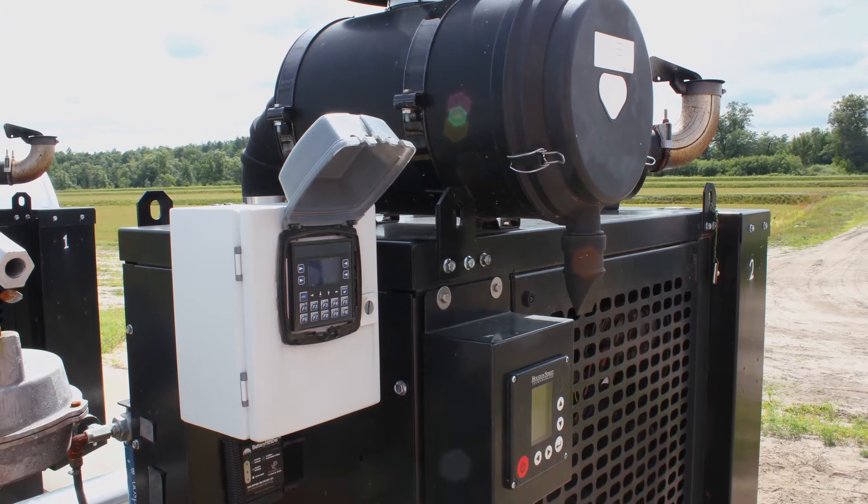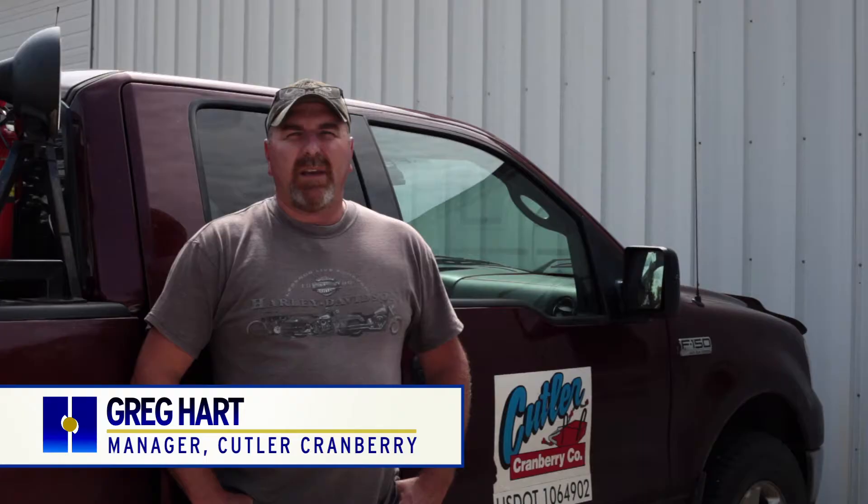The controllers that we've installed for all of these cranberry growers, it's actually almost changing the industry the way they do it. We use the Horner controllers on our irrigation motors. We have them for frost protecting and irrigation, and we grow cranberries for Ocean Spray.